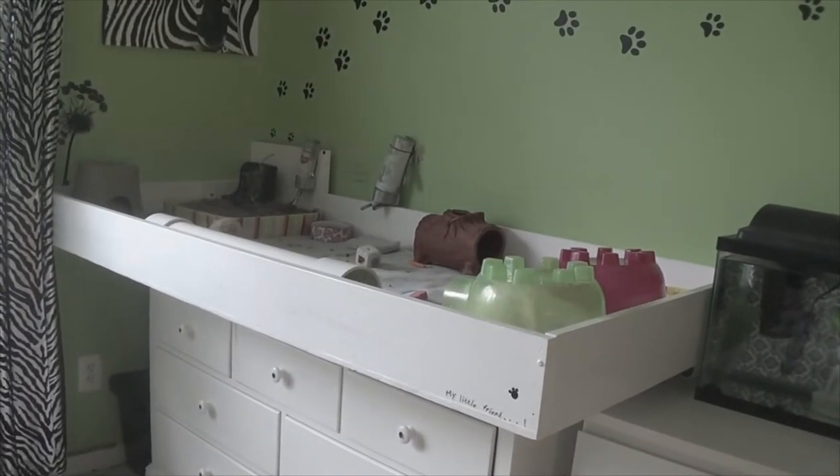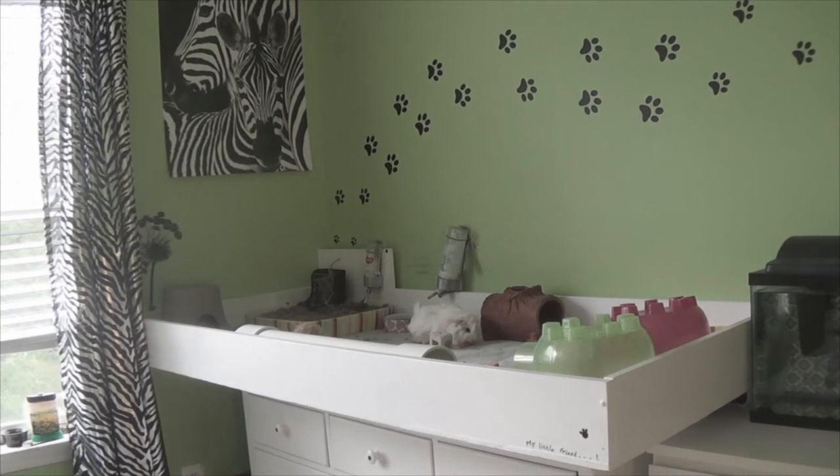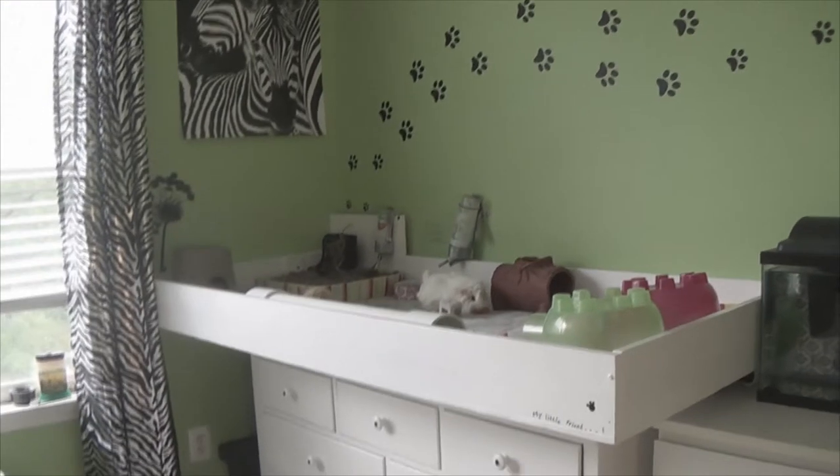Now onto guinea pig cage size. The minimum cage size for two guinea pigs is 7.5 square feet, or 30 by 50 inches. For three guinea pigs, you want about 13 square feet, or 30 by 62 inches. For four guinea pigs, 13 square feet is a minimum and a cage about 30 by 76 inches is a good size.